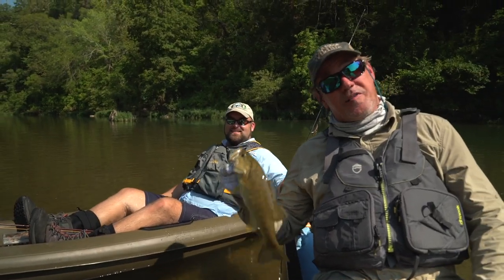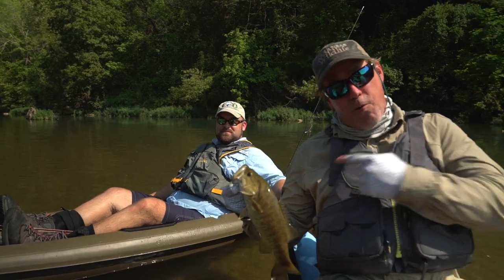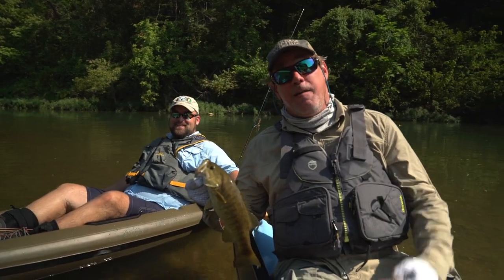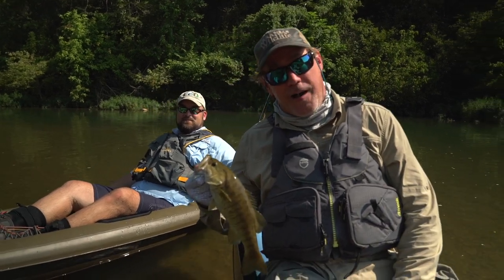This time on Arkansas Wildlife, we're smallmouth bass fishing on Crooked Creek with fisheries biologist Paul Port from the Arkansas Game and Fish Commission. Paul is going to tell us all about a tagging study to help us learn more about Crooked Creek smallmouth.